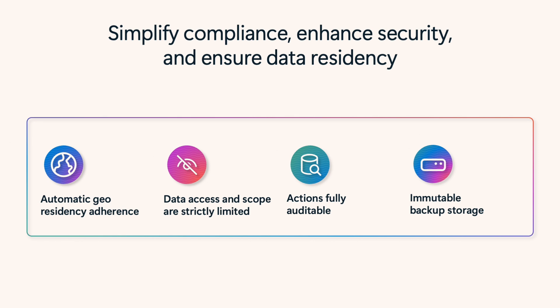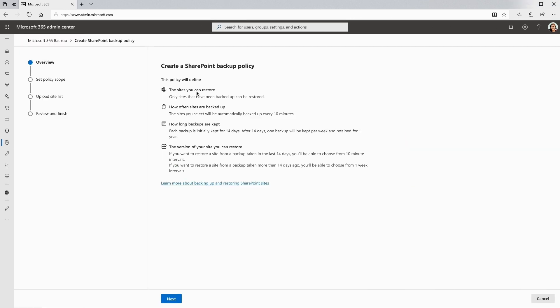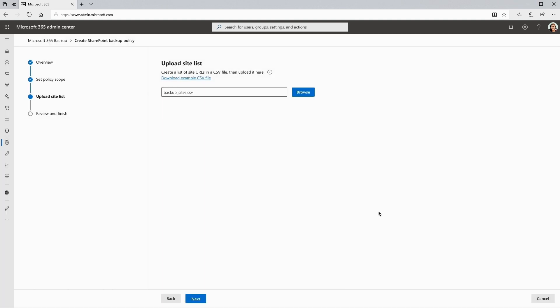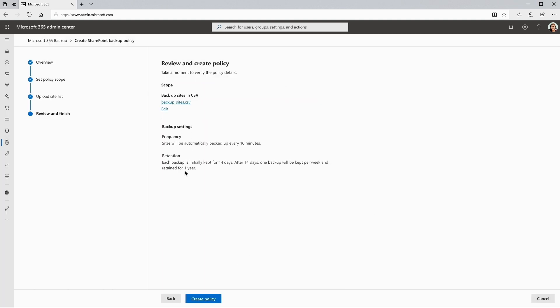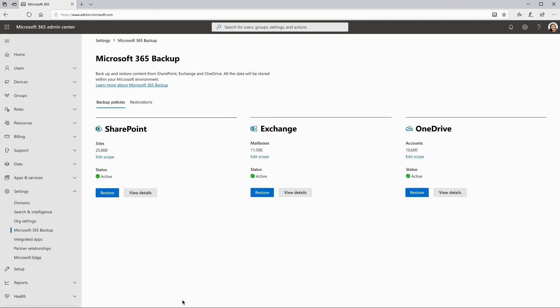Actions are fully auditable, and Backup's content can't be modified. Now let's take a look at the power of the Backup platform. An IT admin creates a Backup policy to protect more than 1,000 sites with a cumulative storage footprint of 215 terabytes. The policy is enabled in hours.